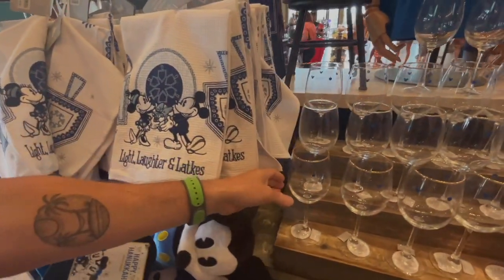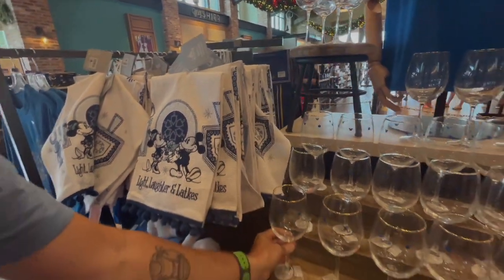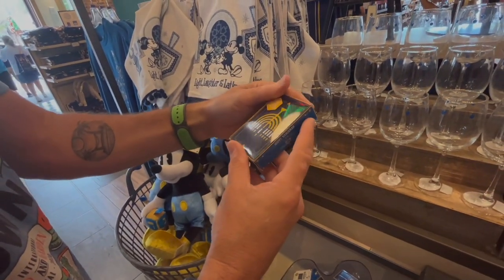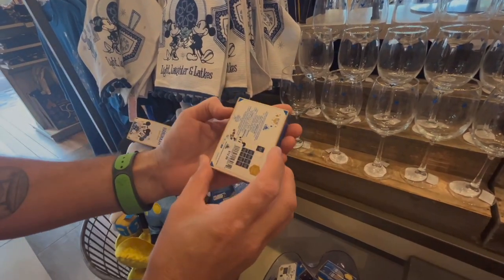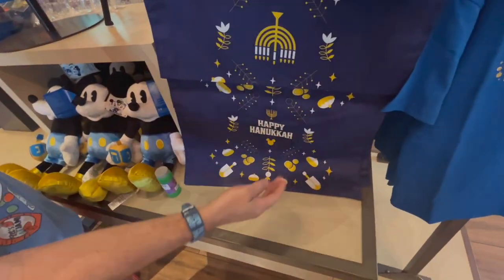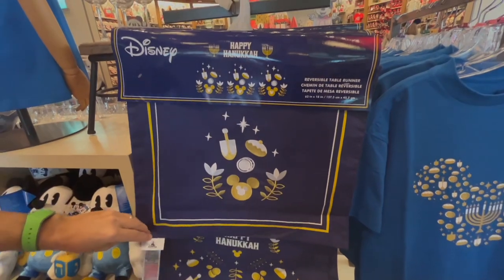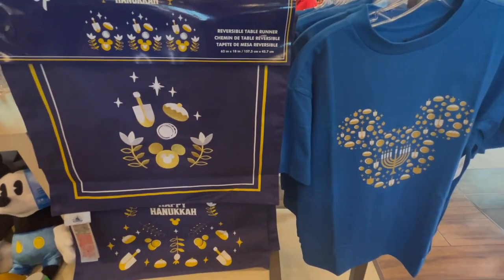We've got wine glasses — it's not the holidays without that. And you've got playing cards too — oh look at these. Gift tags! Well, we were both wrong. Looks like we've got a table runner — oh, that's cheerful, very cheerful. So good for Disney for including other holidays.